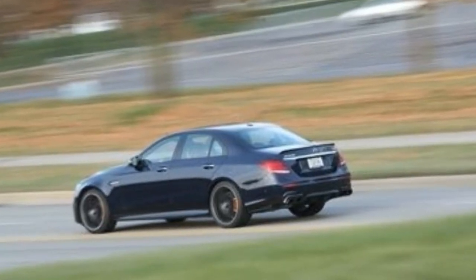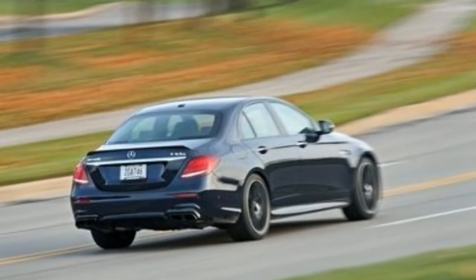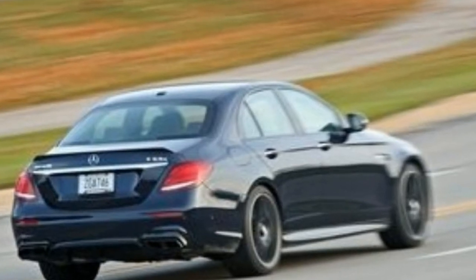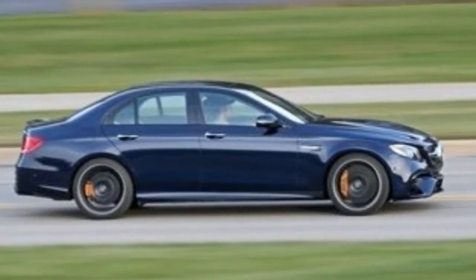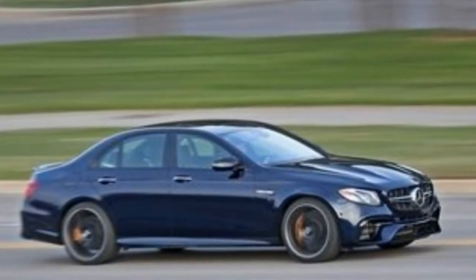Mercedes-AMG's launch control function is invitingly straightforward: from the driving mode switch to Sport, Sport Plus, or Race, hold the brake with your left foot and depress the accelerator until the revs stabilize at 4,000 rpm. When your left foot steps off the brake, the E63 rockets forward ahead of a wave of rippling V8 noise.